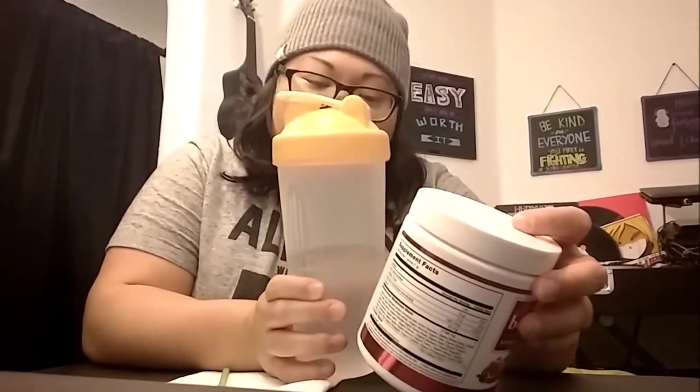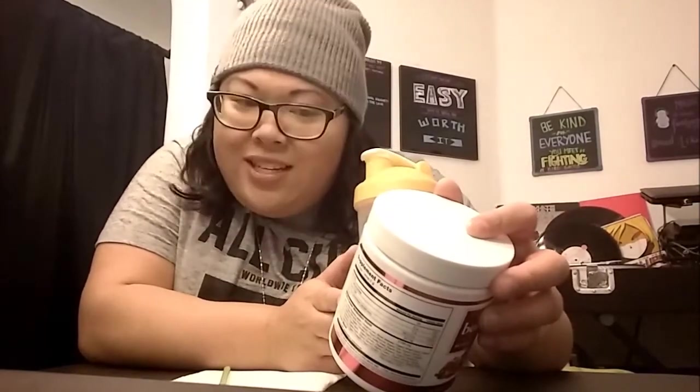You take one scoop with eight ounces of cold water and ice between meals. I use close to 11 ounces because it is quite sweet. You drink this twice a day between meals, and you can have a third glass in the evening if you need to.